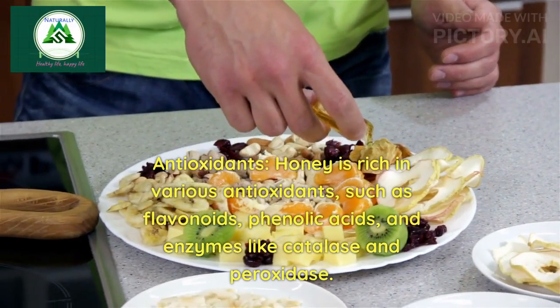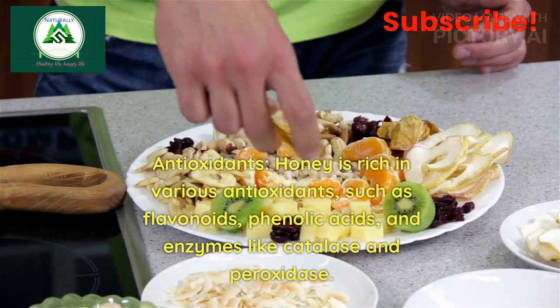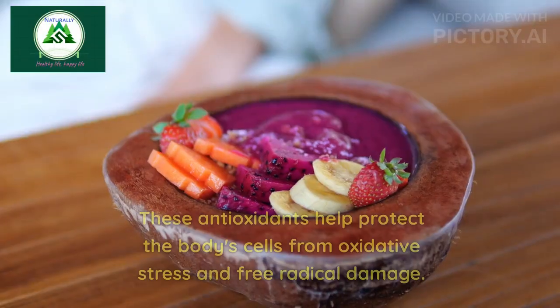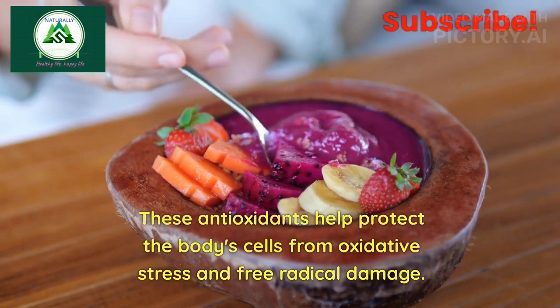4. Antioxidants: Honey is rich in various antioxidants, such as flavonoids, phenolic acids, and enzymes like catalase and peroxidase. These antioxidants help protect the body's cells from oxidative stress and free radical damage.